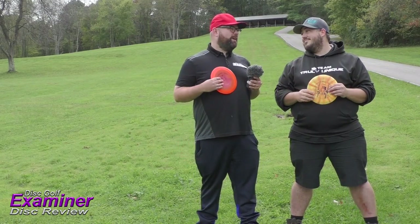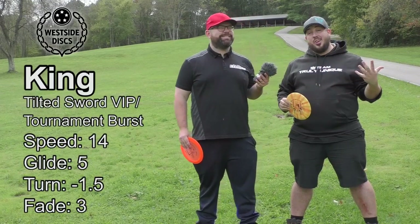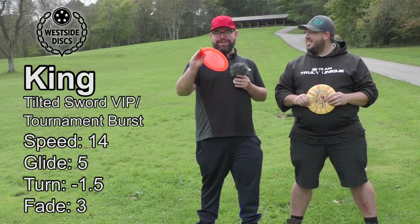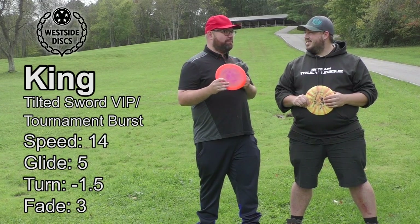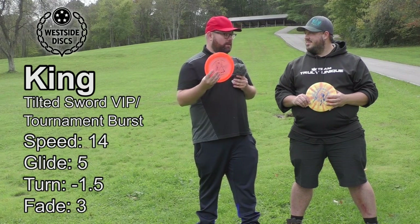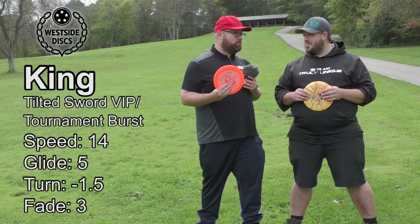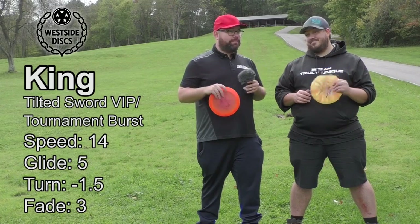Hey guys, Brian and Cody back for another Disc Golf Examiner disc review. We have a very special disc today — the Westside King in TP Burst plastic. Brian also grabbed a tilted sword King, because the legend says the tilted sword is more understable than the non-tilted sword King. We do have a difference in plastic here as well, so we may have to revisit this in the future.